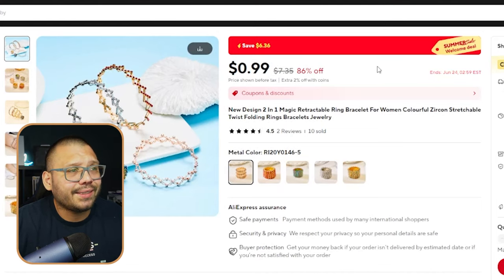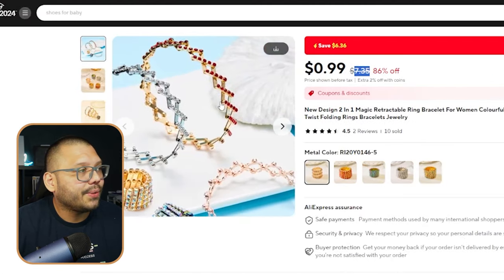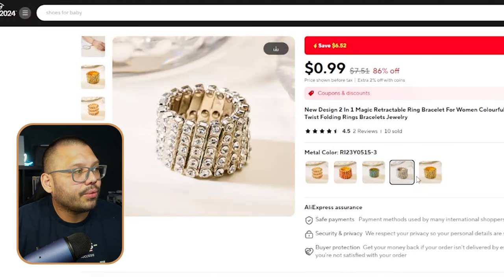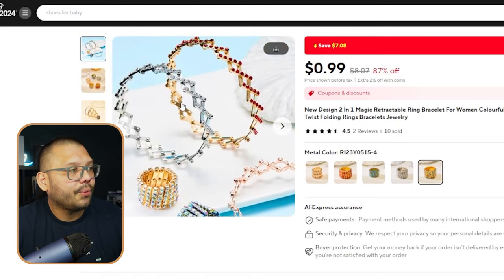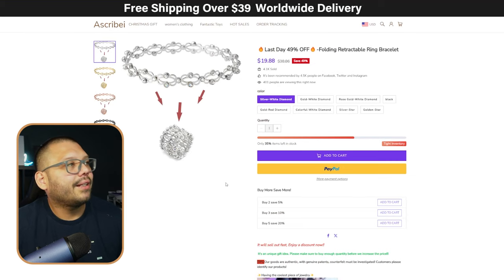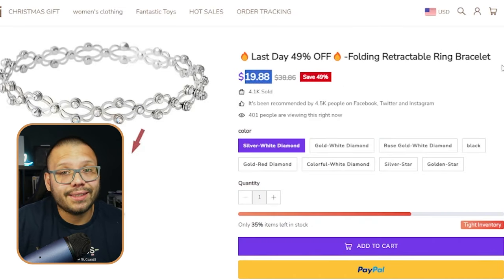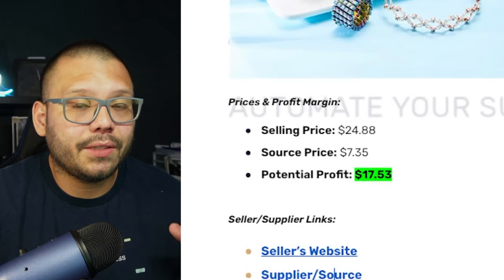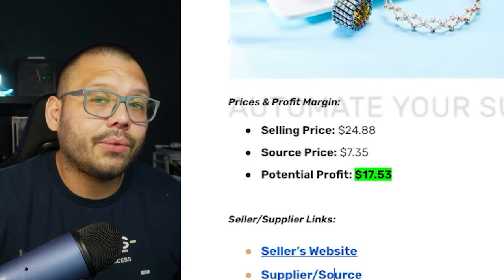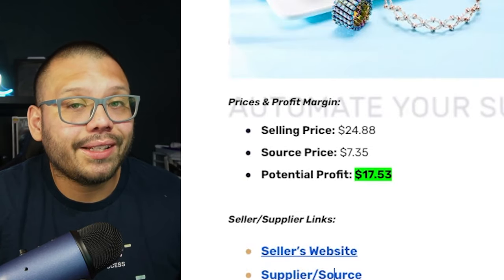It's currently on sale for $0.99, but we're going to use the typical price of $7.35 with free shipping. There are a few different variations — right now they're compressed into little rings, but you can stretch them out into bracelets. Over at Escribay, we can find them for $19.88. They do charge for shipping, so we're calculating that in our profit. We can sell it for about $24.88, source it for $7.35, giving us a profit potential of about $17.53.